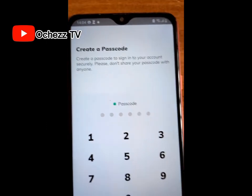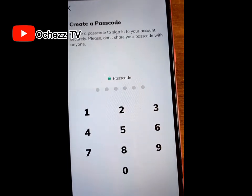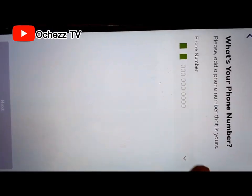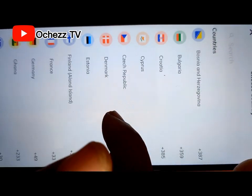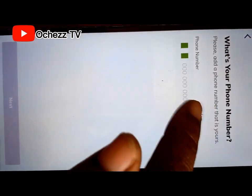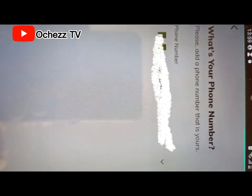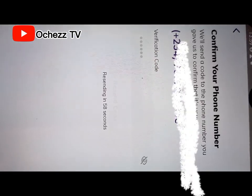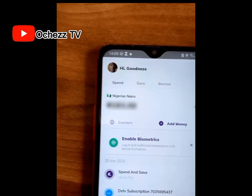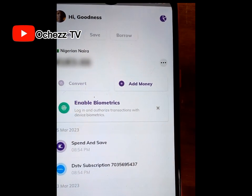Click next and you'll be asked to create a passcode. You have to create a six-digit passcode. From here, you are required to enter your phone number, then select your country — I'm selecting Nigeria. Enter your phone number, click next, and they will send a verification code to your phone number. Enter the code to complete setup.